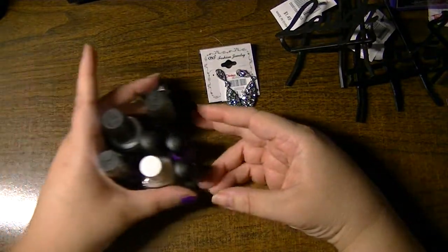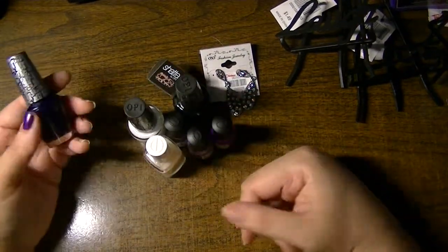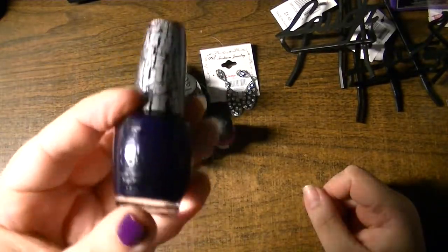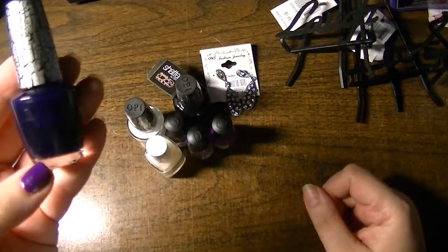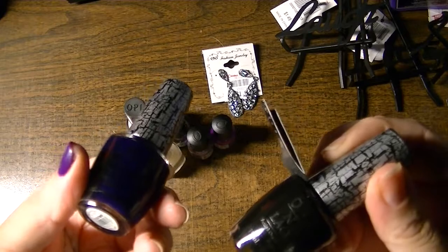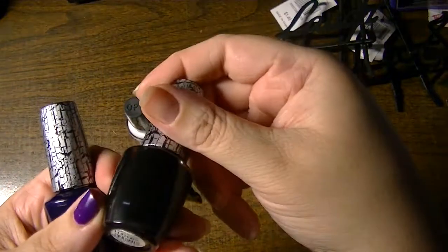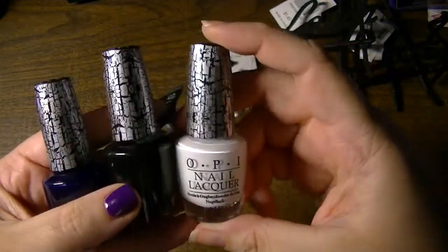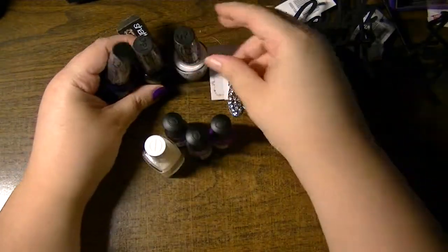The main reason I went to Christmas Tree Shops was for this: they had OPI Shatter on sale for $2.99 or $2.49. I picked up three — this one is navy, this one is black, and this one is white shatter. They don't have any fancy names. I've definitely already used the black.